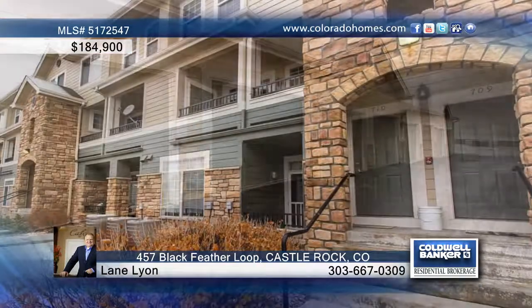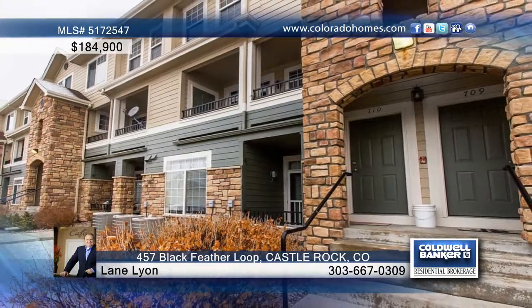Call Lane Lyon for the keys to this fabulous two-bedroom, two-bath home. Have a great day!